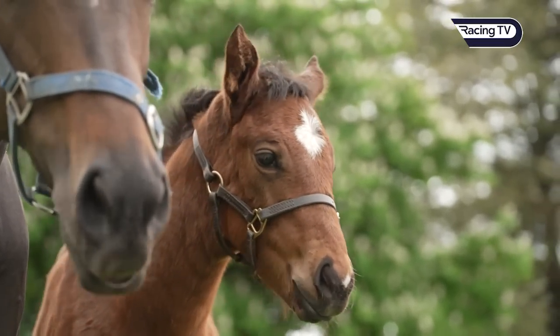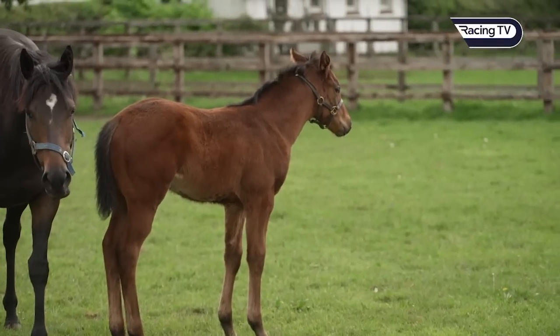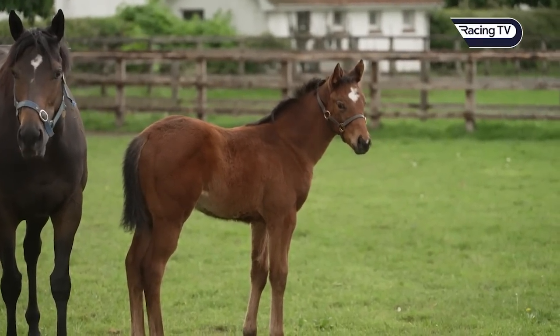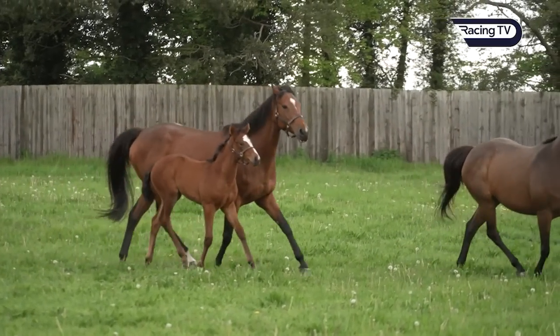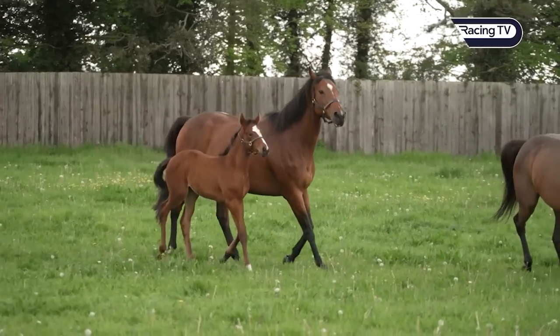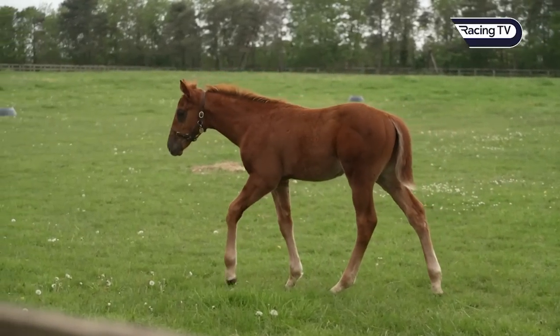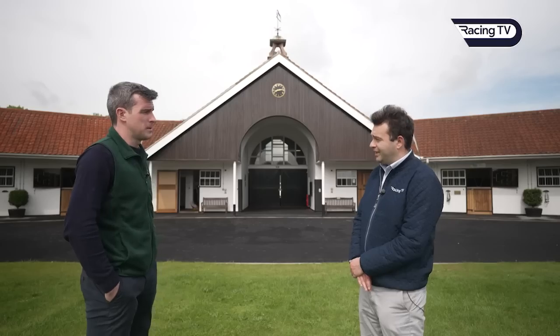We couldn't be happier with the foals. His first foals are exactly what we pitched to people — they'd have plenty of size, plenty of bone and plenty of strength in the right areas. We took a little look earlier and a couple of them look fantastic — incredibly athletic foals, all with good size and substance. He'll cover a bigger book this year than his first year, which is testament to his popularity and how good a racehorse he was. He was an absolutely brilliant racehorse.